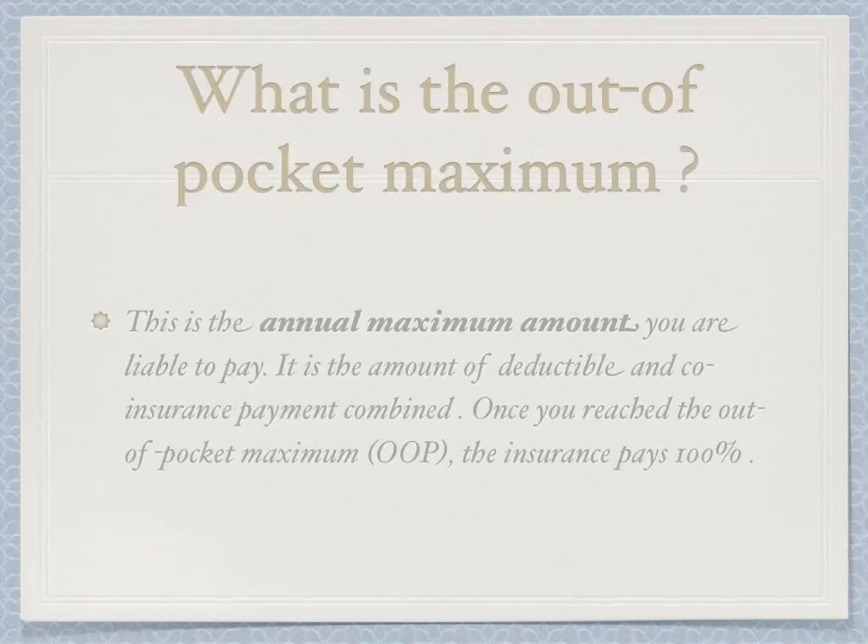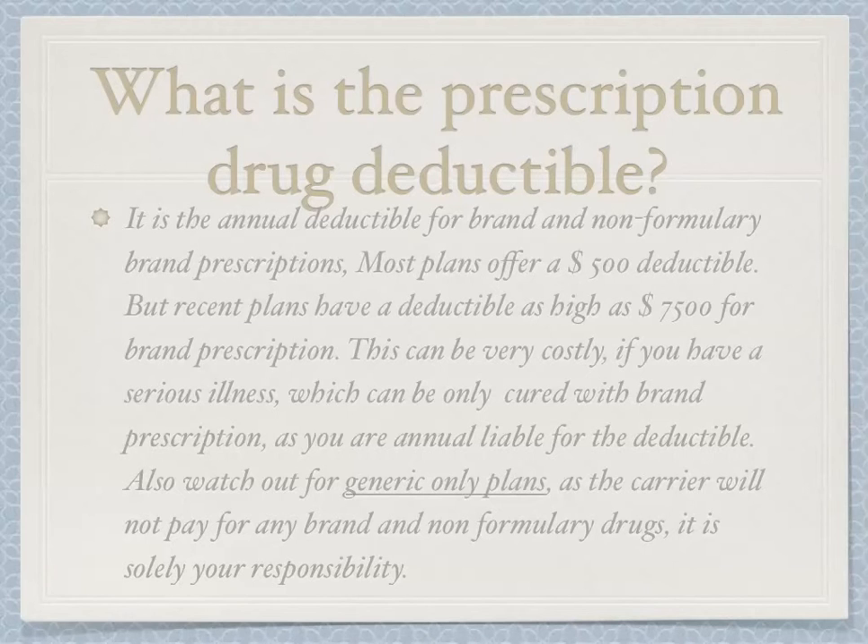What is the out-of-pocket maximum? This is the annual maximum amount you are liable to pay. It is the combined amount of deductible and co-insurance payments. Once you reach the out-of-pocket maximum, also called OOP, the insurance company pays 100%.